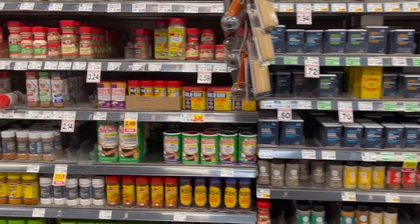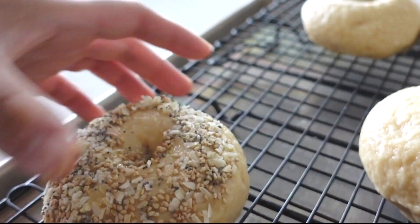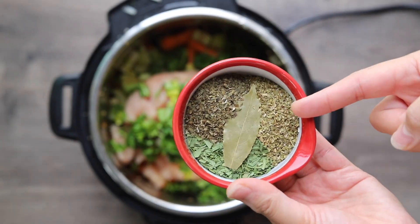Today I'm sharing with you the top essentials that you need in your spice cabinet. The ones that I use most I actually keep on my counter here on this cake plate, and I'm going to show you the top ones I use.